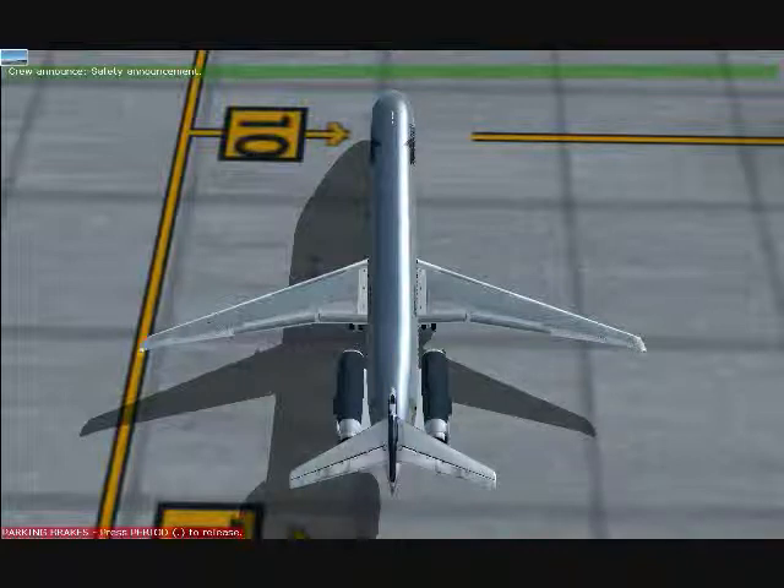Le sugerimos localizarla más cercana a su asiento, así como leer las normas de seguridad contenidas en la tarjeta en la bolsa del respaldo frente a usted. And read the safety instruction card in the seat pocket in front of you.